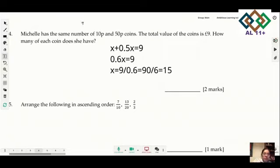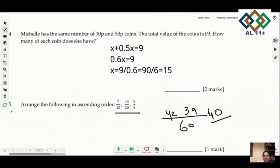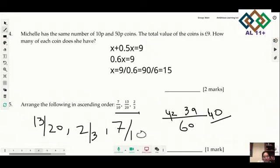Question 5: arrange the following fractions in ascending order. The best way is to make the denominators the same — use 60 as the common denominator. The numerators become 42, 39, and 40. So the order from smallest to largest is: 13/20, 2/3, then 7/10.